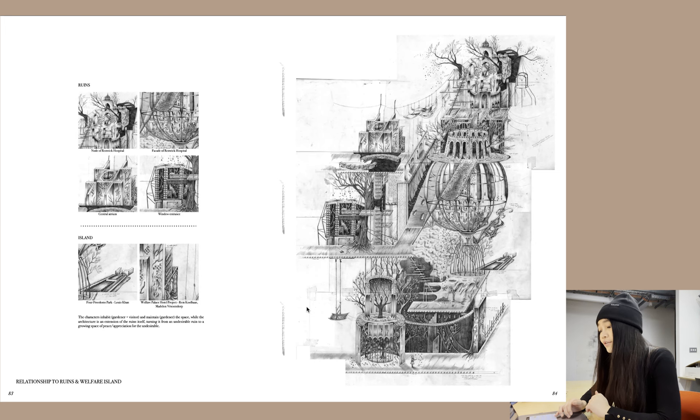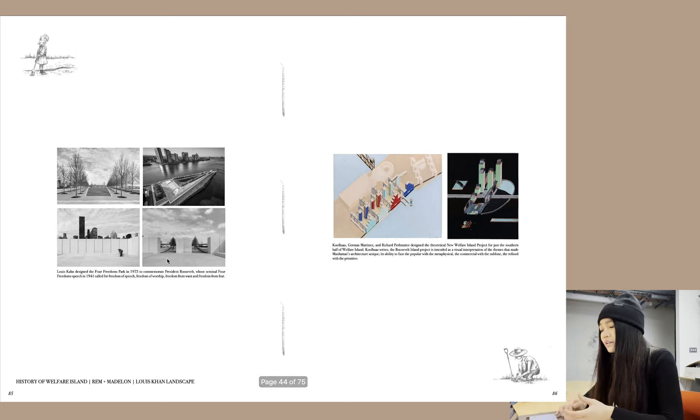This week I focused more on the relationship to the ruins at the site and Welfare Island. You have different fragments of the island appearing, and also projects on the island that famous architects worked on. The characters inhabit and maintain the space while the architecture is an extension of the ruins itself, turning it from an undesirable ruin to a growing space of peace and appreciation. Projects on the island include Four Freedom Park by Louis Kahn and the Welfare Island Project by Rem Koolhaas.